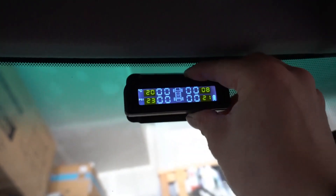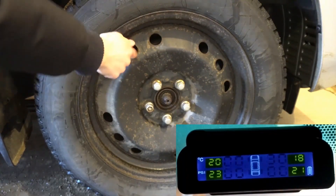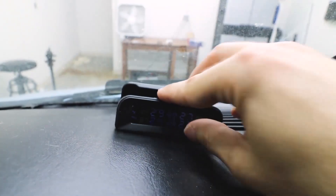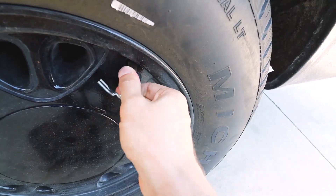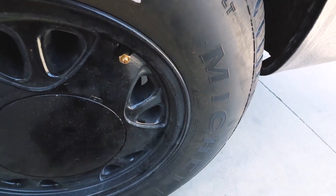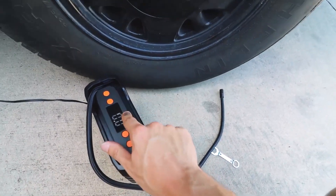If the pressure drops below or rises above predetermined levels, the TPMS triggers audible or visual alerts, informing the driver of the issue and allowing for prompt action to prevent potential problems. TPMS sensors typically have long-lasting batteries that can power the system for several years, and the batteries are often replaceable, ensuring uninterrupted monitoring. TPMS systems vary in price depending on features and brand.